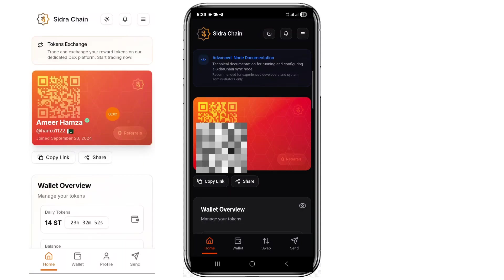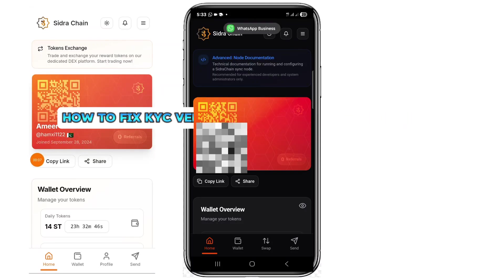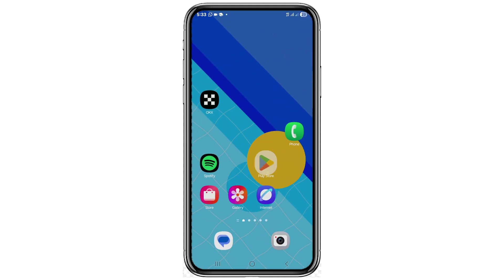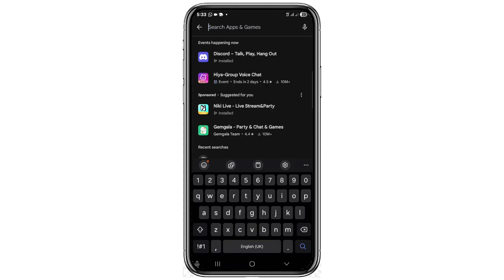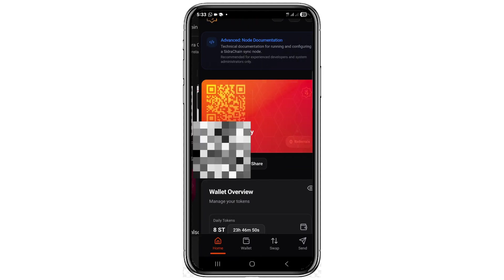In this video tutorial, I'm going to be teaching you how to fix KYC verification on Sidra Chain. When you go to your Sidra Chain app, you can get the app from your Play Store or App Store by searching for Sidra Chain. Here is the app after installing it on your device.